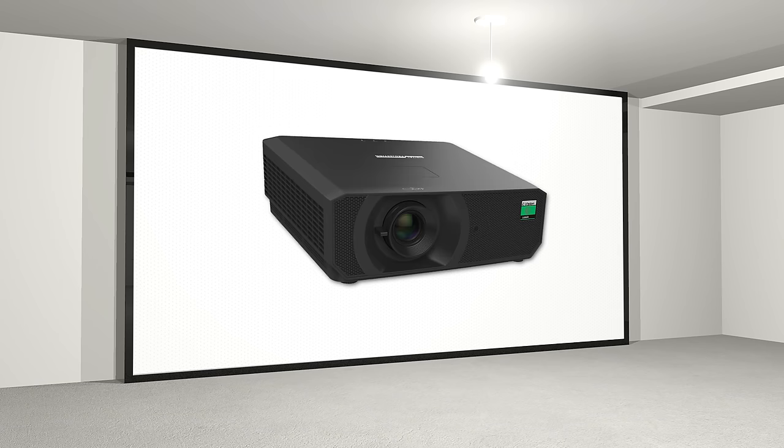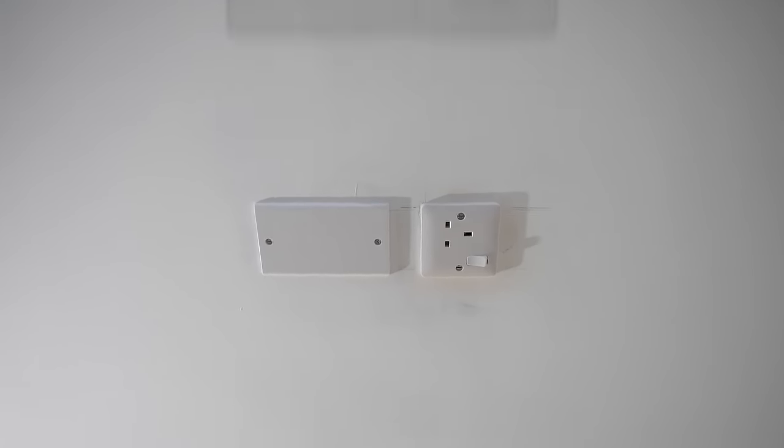As we have a projector screen, we've gone for a 4K projector. The location of the projector was decided on both aesthetics and the manufacturer's guidelines.